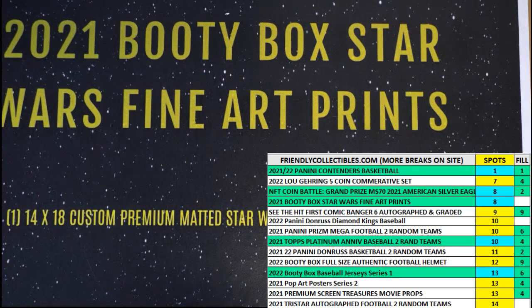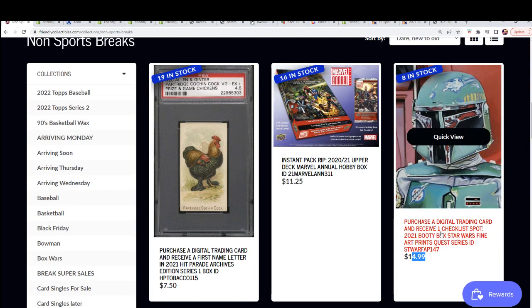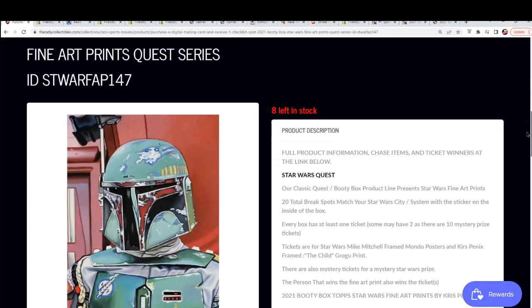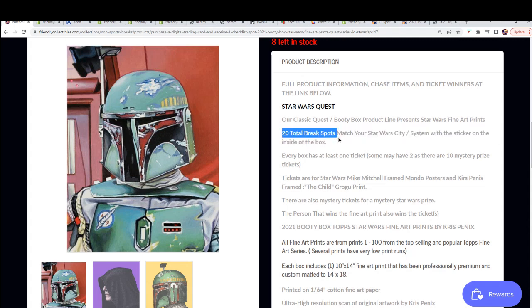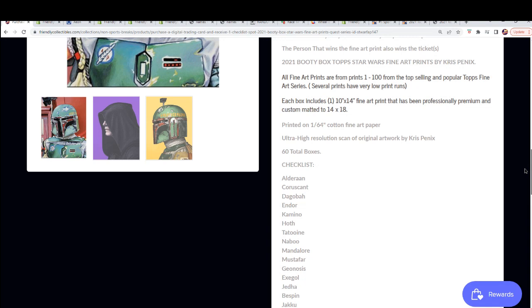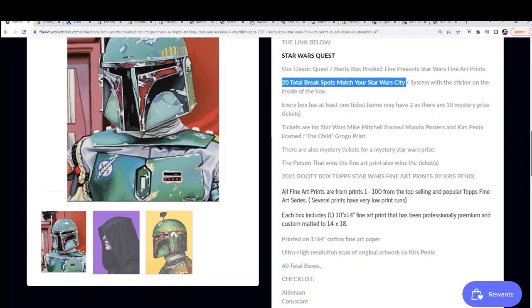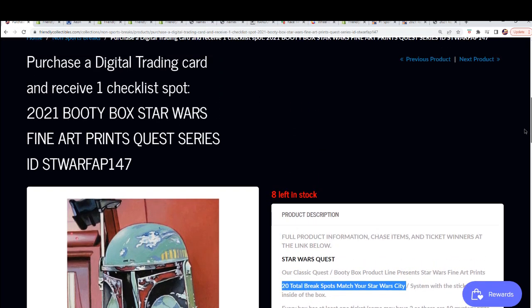We got some Star Wars coming up — probably gonna make a filler for this. Right now I just want to get right to the box break. The break is at eight spots left at $14.99, with a checklist spot. There are 20 total spots, and if your Star Wars city matches the sticker inside the box, you get the hit. There are mystery prizes and bonus stuff, but it's really about the ultra high resolution artwork by Chris Penix — limited edition top Star Wars fine art prints.